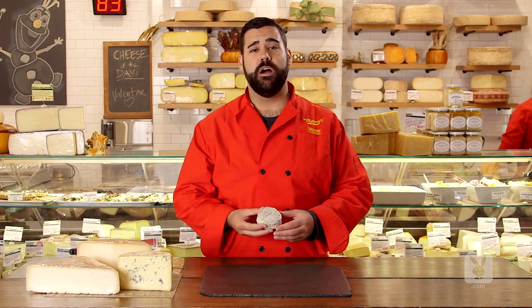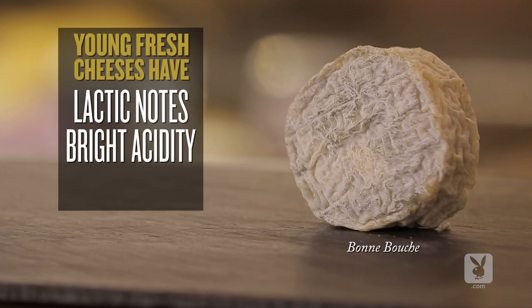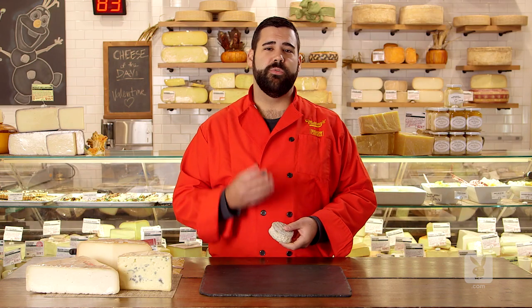Today, we're starting with a young, fresh cheese with lactic notes, bright acidity, grass, lemon, beautiful clean flavors.